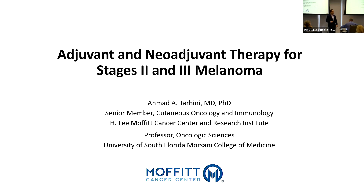We're going to focus on adjuvant and neoadjuvant therapy for what we call high-risk melanoma, and we're going to talk about this in detail.